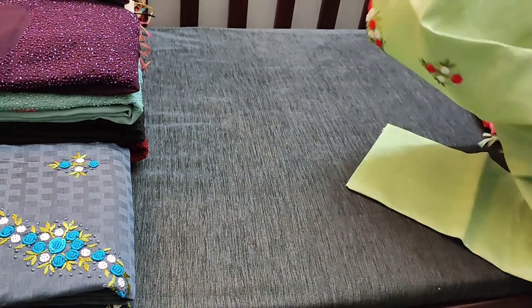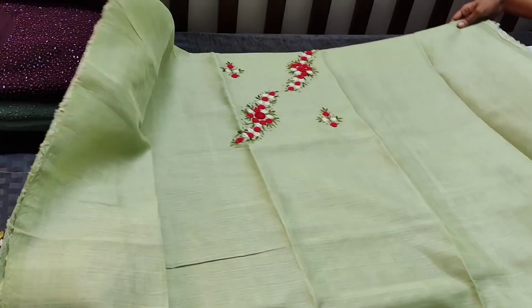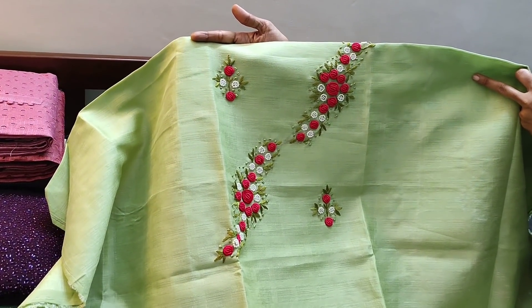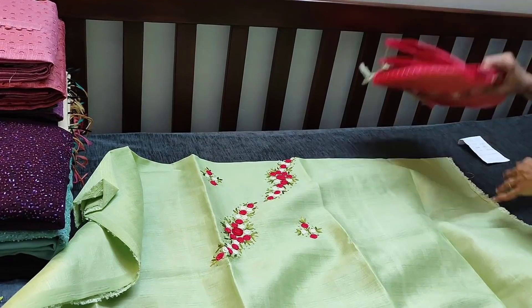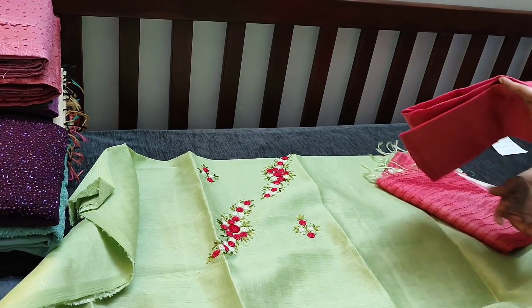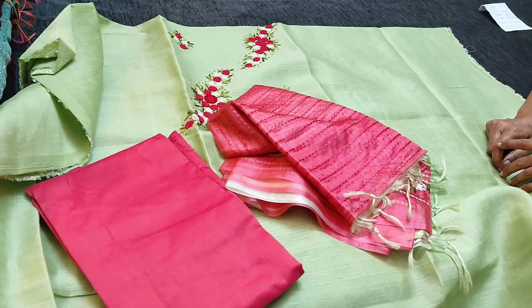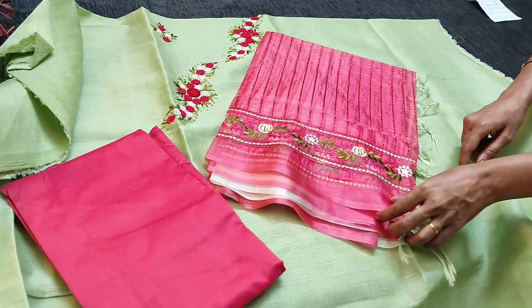The fabric is jacquard silk cotton, it's a slightly coarse fabric and needs lining. You can take a closer view of the work — we have colorful thread work, spring work, pearl bead work, and French knot work as well. Dark peachish pink silk cotton bottom and organza dupatta — it's a dual-shaded organza dupatta with embroidery work.